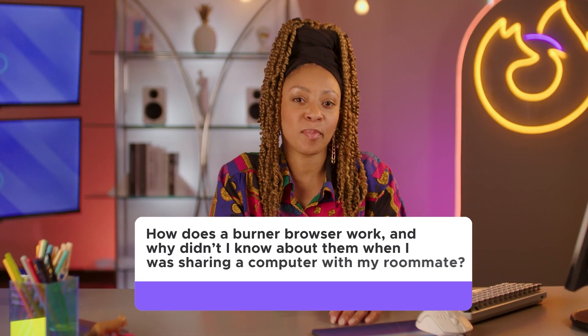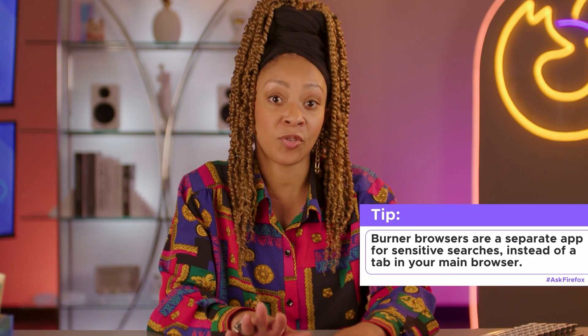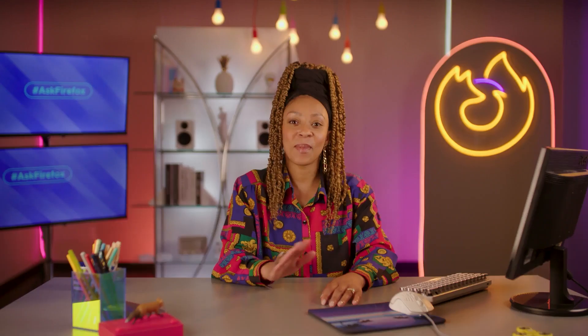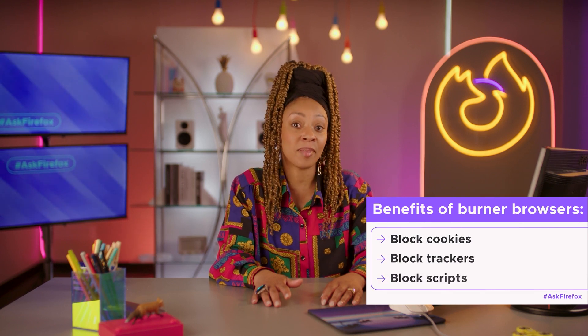How does a burner browser work and why didn't I know about them when I was sharing a computer with my roommate? A good burner browser will block connections to many ad tracker sites before the request to load the website even leaves your computer. Many popular websites use limited lists of known trackers to target and block advertisers. However, if you're visiting a rare website that uses an uncommon tracker not included in one of those lists, you won't be protected.